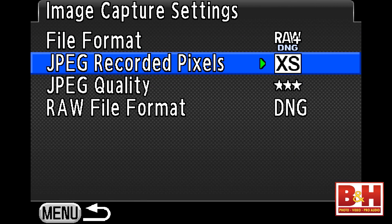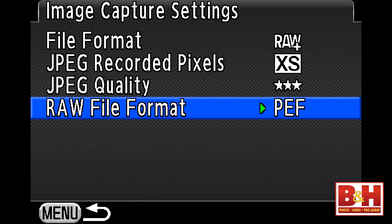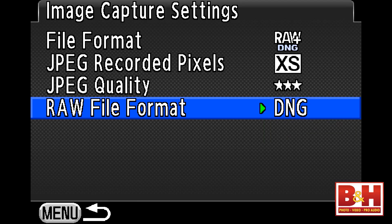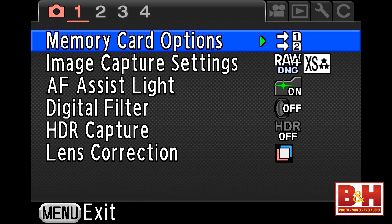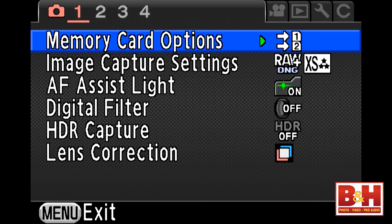You even get to pick whether you want Pentax camera raw file format or the open standard DNG digital negative for your camera raw files. And since there are two SD card slots, you can pick what goes on card one and what goes on card two — maybe JPEGs on card one and raw on the other, or maybe card slot two is for overflow or for videos.